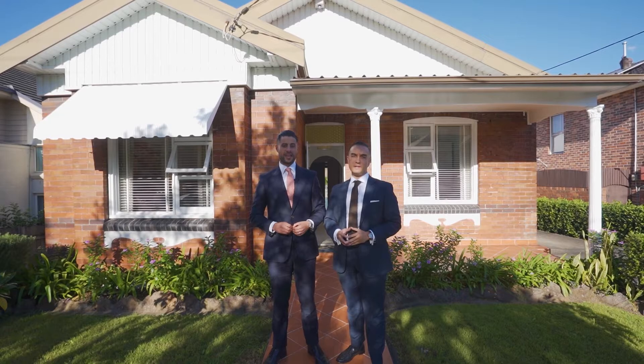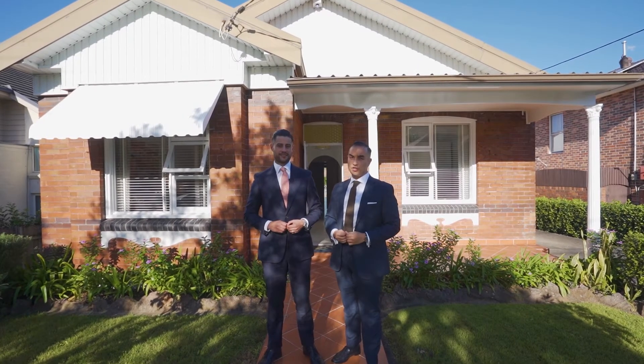My name's Edward Pena and my name's Philip Minnis, and this is 33 Edmund Street, South Croydon.